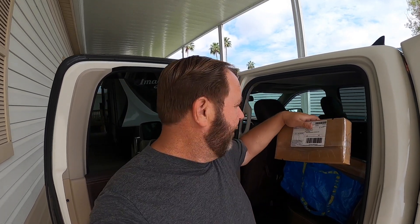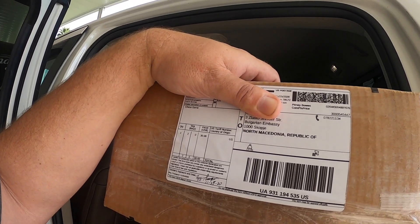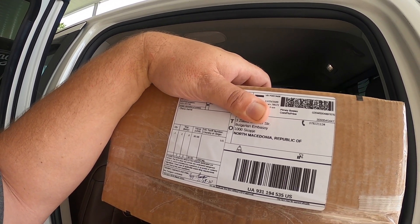Hey YouTube friends, welcome to RK Treasure Center. My name is Roy. I had a couple of good sales go out today. I'll talk about them here in a minute, but one of the things going out is this package right here — I'll try to cover up the name a little bit. This is going to the Republic of North Macedonia Bulgarian Embassy. I ship all over the world, including embassies, and this is a chess set — a kangaroo chess set.